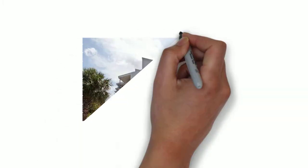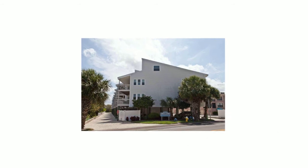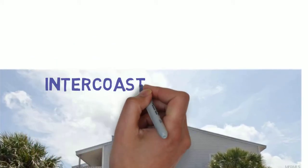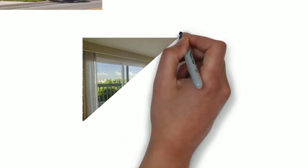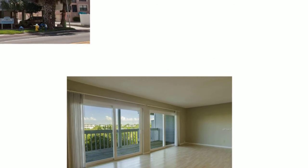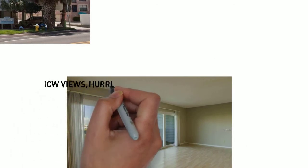Hi guys, this is Chase with Keller Williams in Seminole and we're just going to preview a new listing coming on the market. Its name is Intercoastal the condo. It allows seven-day rentals so it's a great investment opportunity. There are wide open views of the intercoastal waterway and you are right on Gulf Boulevard, so you're right across the street from walking over to the Gulf. This condo is located in Indian Shores.